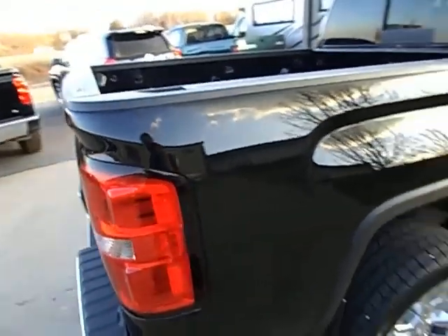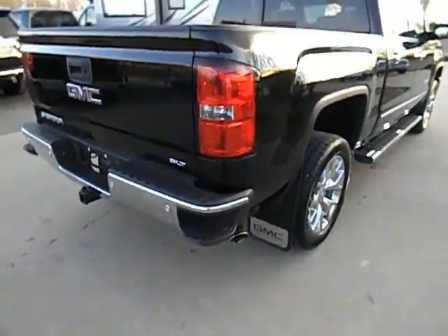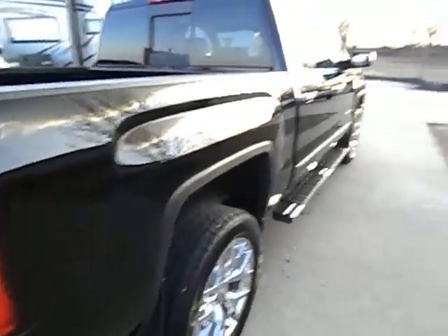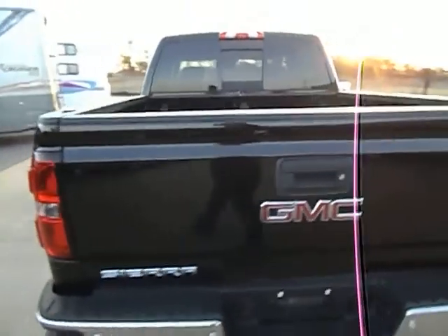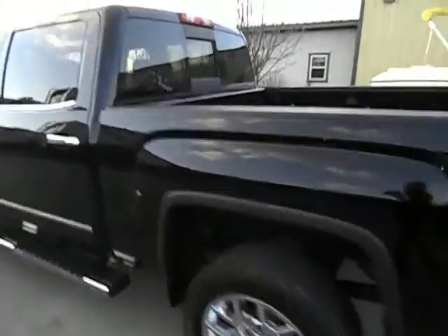No door dings, no scratches. This truck has been driven, folks — it's a 2014, it's not off the showroom floor, but it is like new. If you're looking for a like-new truck that's not been in an accident, it's all original — original body, original mechanically. It's like a GMC factory truck. This is it.